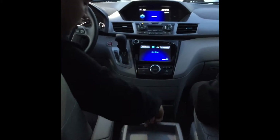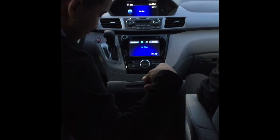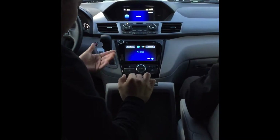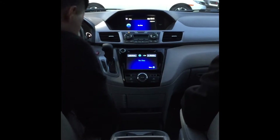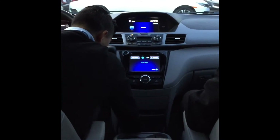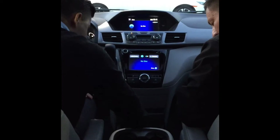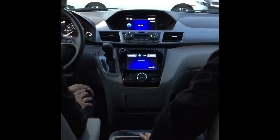Right in here you can also use this as a little storage area. You get a deep space right in there — you can store your things, your CDs, anything you need. You have cup holders there and cup holders here. And you can also take this out if you need to — it's completely detachable.